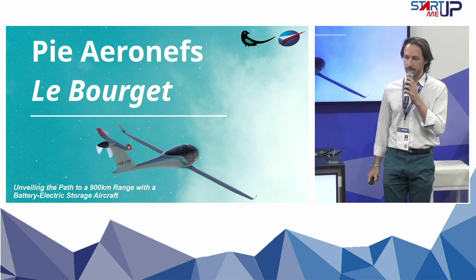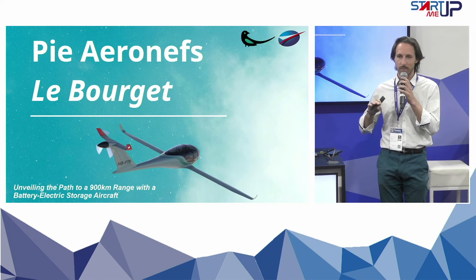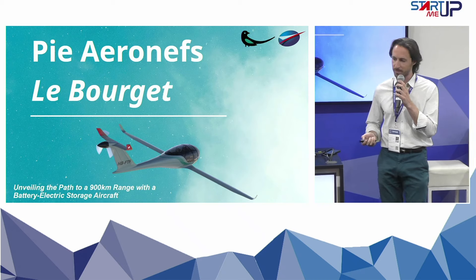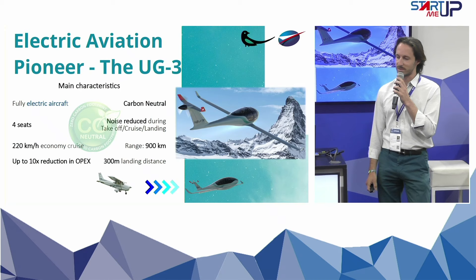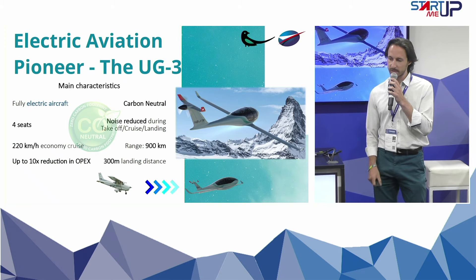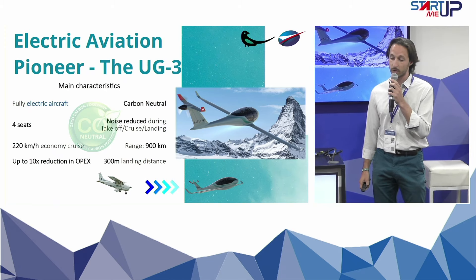Our idea is not only to have an electric aircraft, but also to have an electric aircraft with the same requirements as existing conventional aircraft — light aircraft dedicated for tourism and light aviation. I'm very proud to introduce this new aircraft, the UG3, which will be available by the end of the decade. It is a full four-seater, fully electric aircraft with a range up to 900 kilometers.